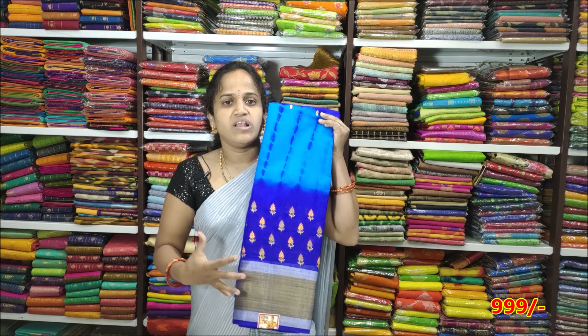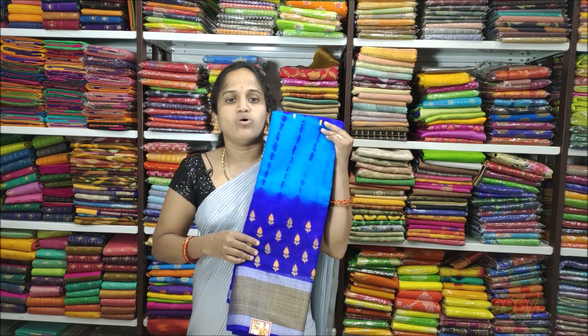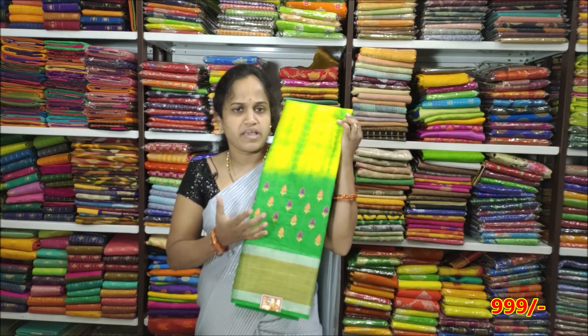I have a linen jute silk with embroidery branding work. It is priced at 2,000 rupees. The color combinations are yellow with green — a very nice color combination.